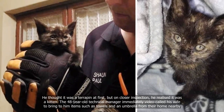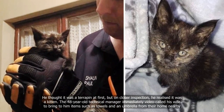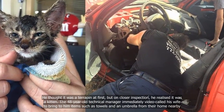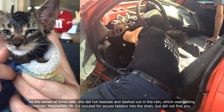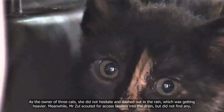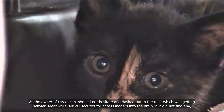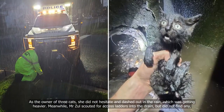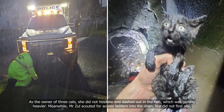The 48-year-old technical manager immediately video-called his wife to bring him items such as towels and an umbrella from their home nearby. As the owner of three cats, she did not hesitate and dashed out in the rain, which was getting heavier. Meanwhile, Mr. Zawaw scouted for access ladders into the drain, but did not find any.